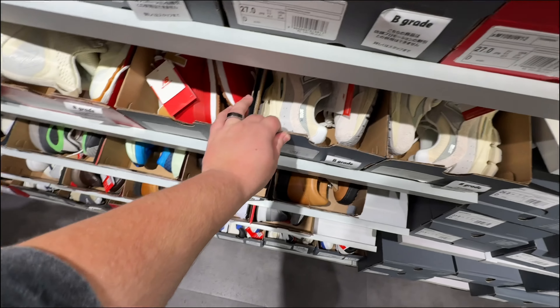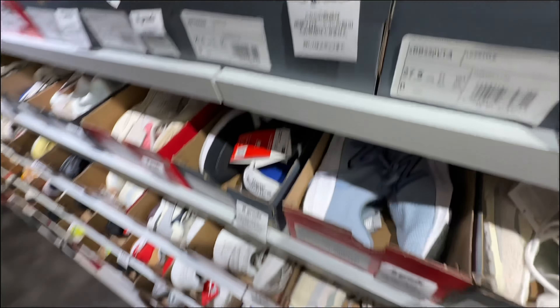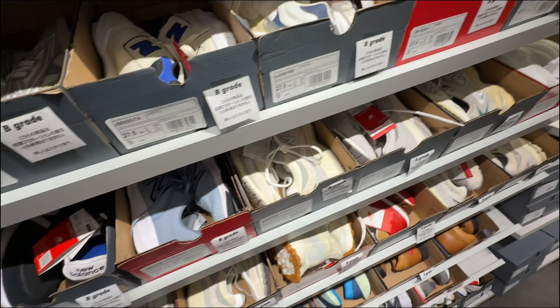So I think all of these are 50 quid each — the 2002s, and that 1906 right here, is 50 quid as well. They say B grade but there is not a single thing wrong with any of them, I don't believe.